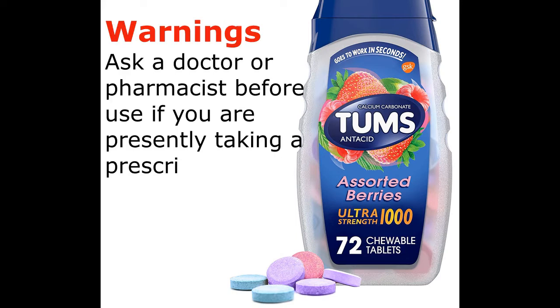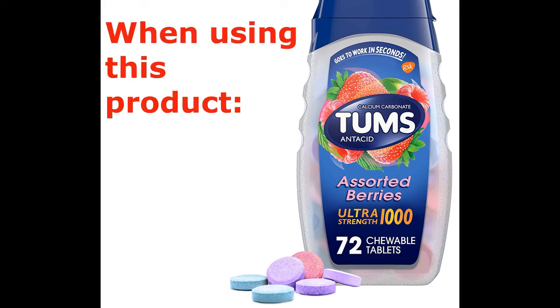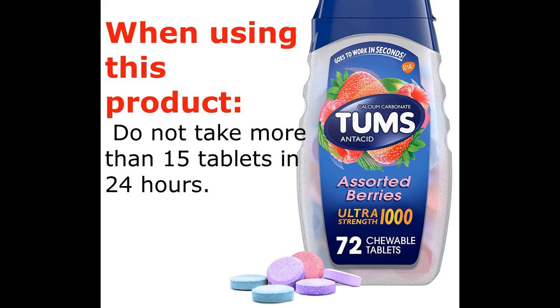Warnings: Ask a doctor or pharmacist before use if you are presently taking a prescription drug, as antacids may interact with certain prescription drugs. When using this product, do not take more than 15 tablets in 24 hours.